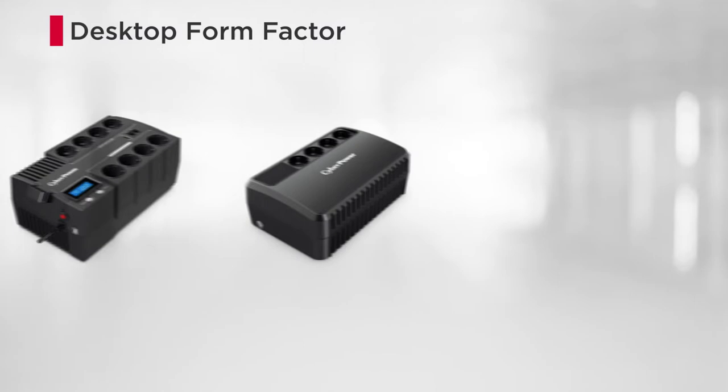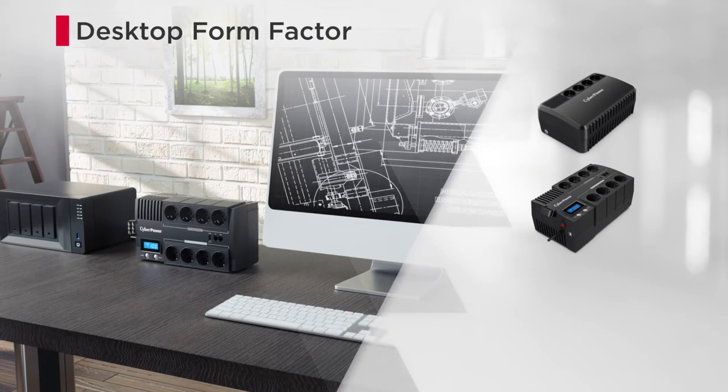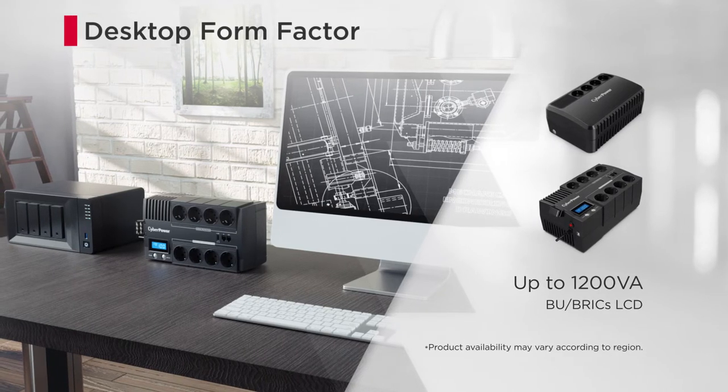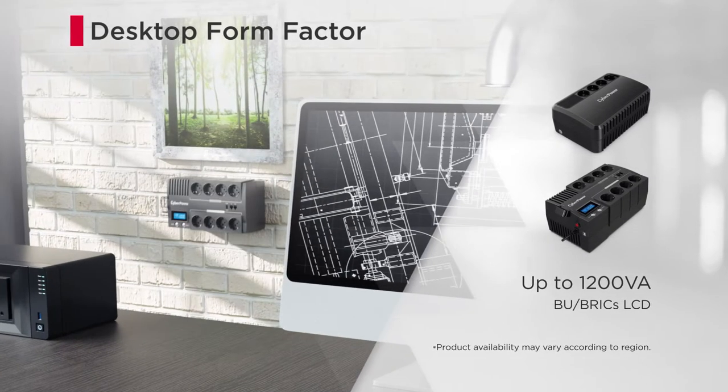The Desktop Form Factor can be installed on the desk, with a power rating up to 1200 VA. Some models come with mounting slots, allowing wall mount installation.